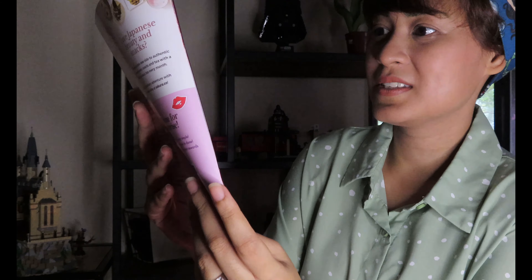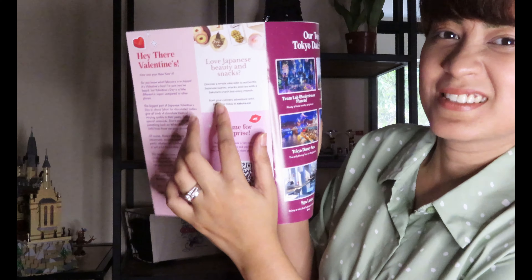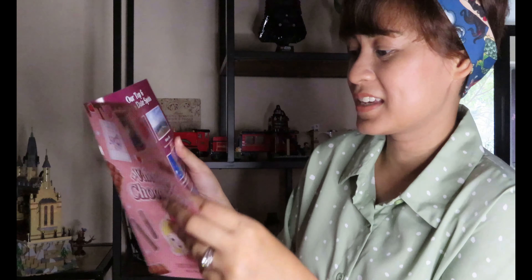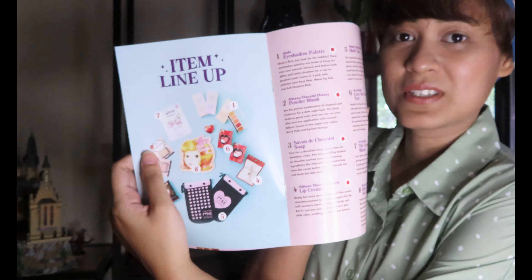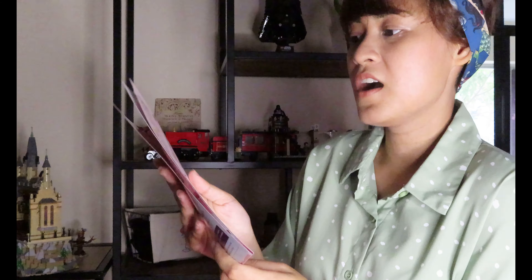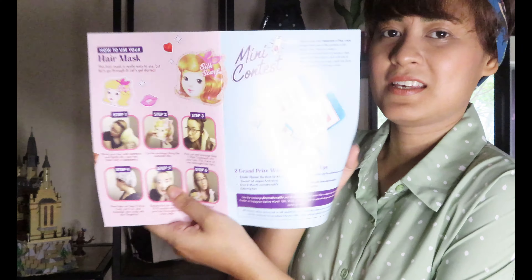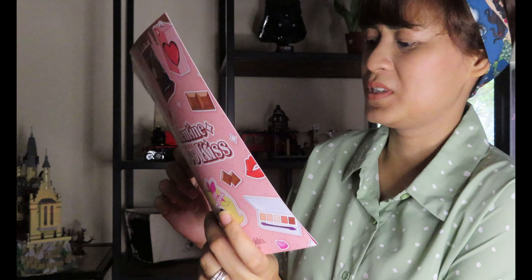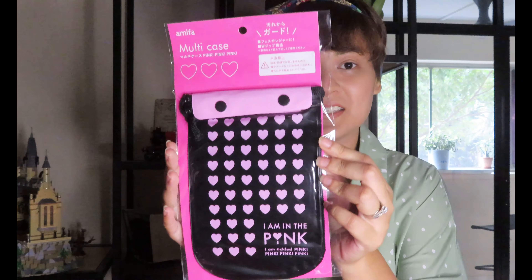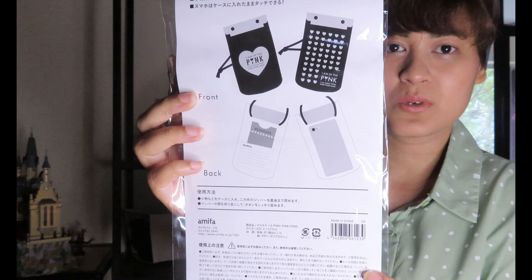Hi guys, welcome back to my channel! Today I am going to be unboxing No Make No Life, a makeup subscription box from Korea and Japan. I really like the box — it's pink and it's NMNL, which is short form for No Make No Life. I'm just gonna show you what's inside. I love how cute the box is, and this is the content.